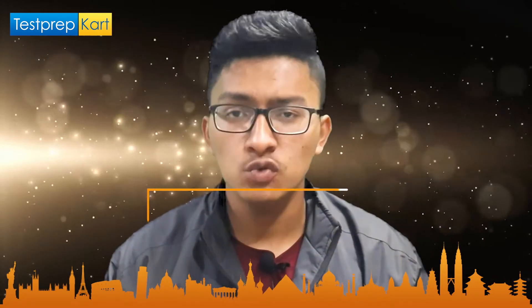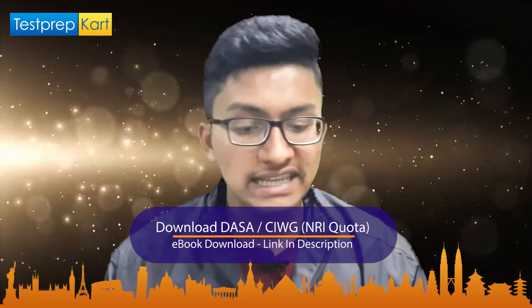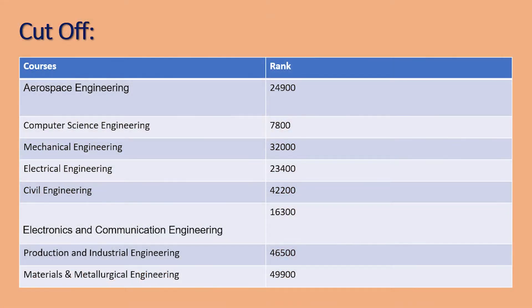Now for the cutoffs at PEC Chandigarh — we will discuss the general category other-state cutoff only, as covering all categories would be very time-consuming. You can check category-specific cutoffs on the official website. Based on previous year data: for Aerospace Engineering you should have a rank under 24,900; for Civil Engineering, under 42,200; for Computer Science Engineering, under 7,800 (approximately 99.3–99.4 percentile).